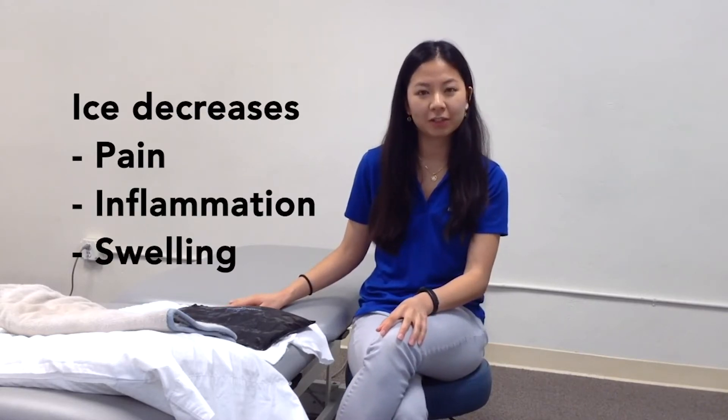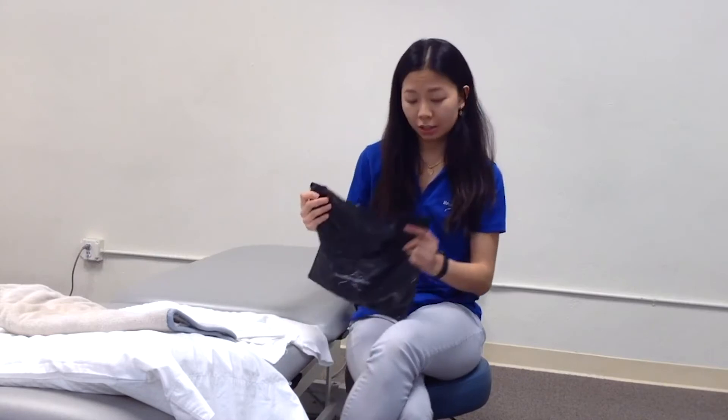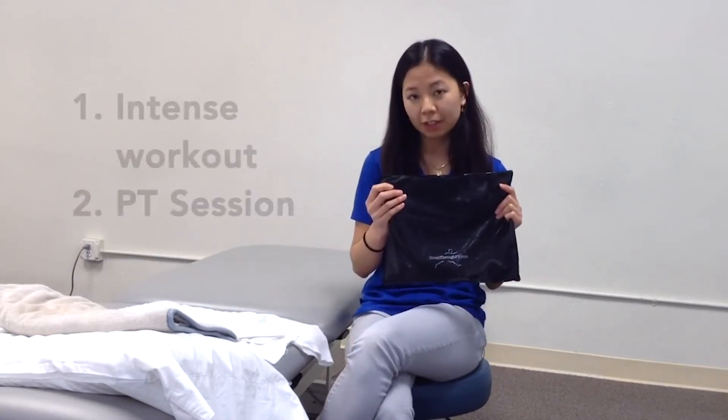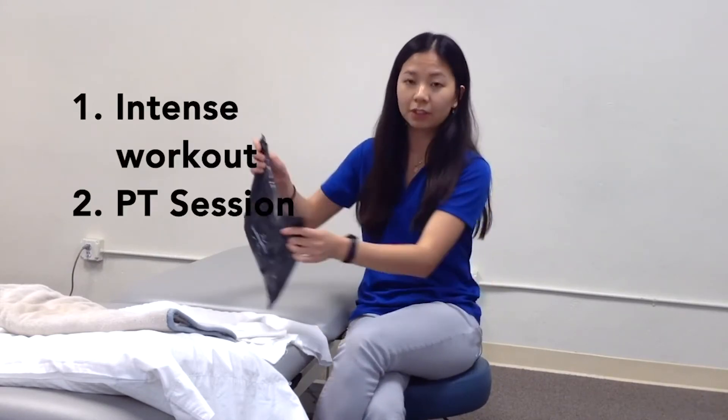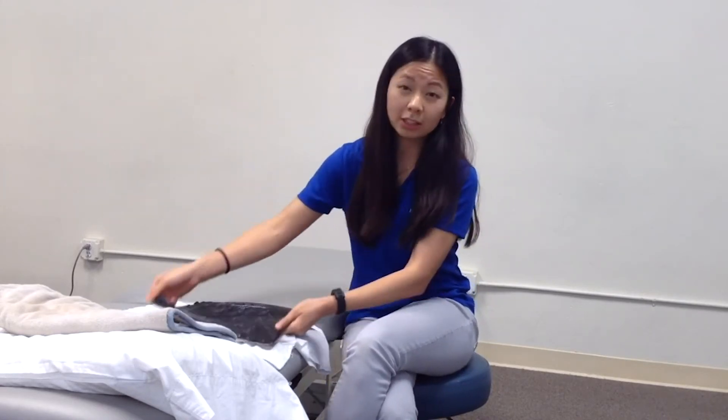So typically ice is used to help with decreasing pain, decreasing inflammation, and decreasing swelling. I would recommend using ice under two conditions — the first of which is after an intense workout or after an intense physical therapy session. After an intense workout, the muscles get a little bit swollen and there's some inflammation, which is a normal part of tissue recovery. Using ice decreases the inflammation and actually helps with the healing process.